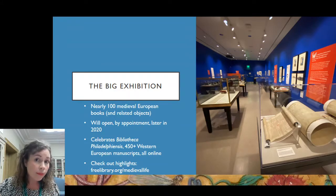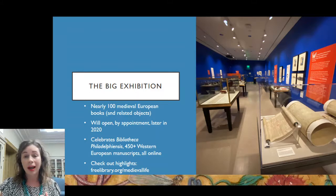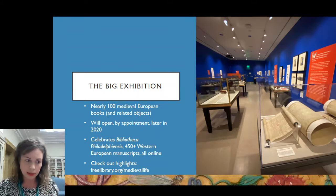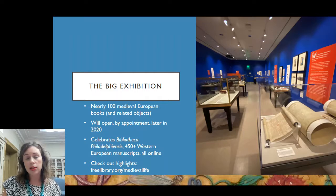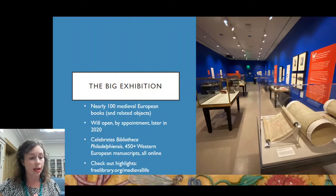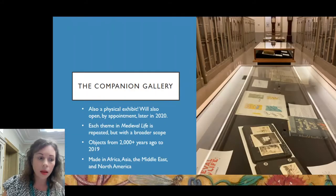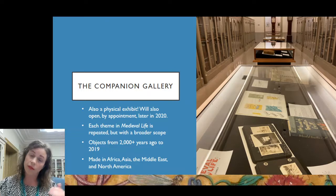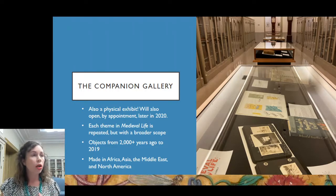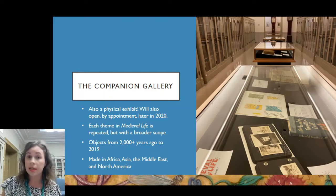For the sake of brevity the exhibition is called Medieval Life, but more accurately it is books written by hand in Western Europe between 800 and 1600. The through line is that while these manuscripts may be old or hard to read — in difficult scripts or different languages — the things medieval Europeans were thinking about aren't so different from what we think about. Is it going to rain tomorrow? Can I afford that? What happens when I die? Since these universal themes are universal, we took the sections of medieval life and put together a hallway gallery highlighting the breadth of our special collections at the Free Library.